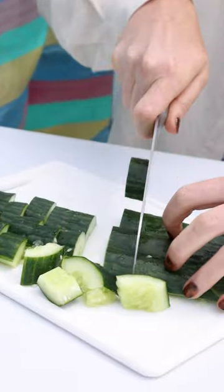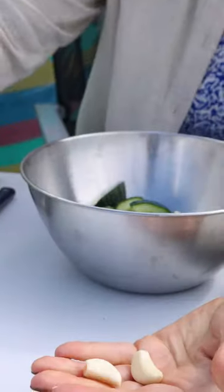Start by smashing your cucumber. This is going to help them embrace more flavour, soaking up the dressing and releasing a different level of flavour from the cucumber altogether.